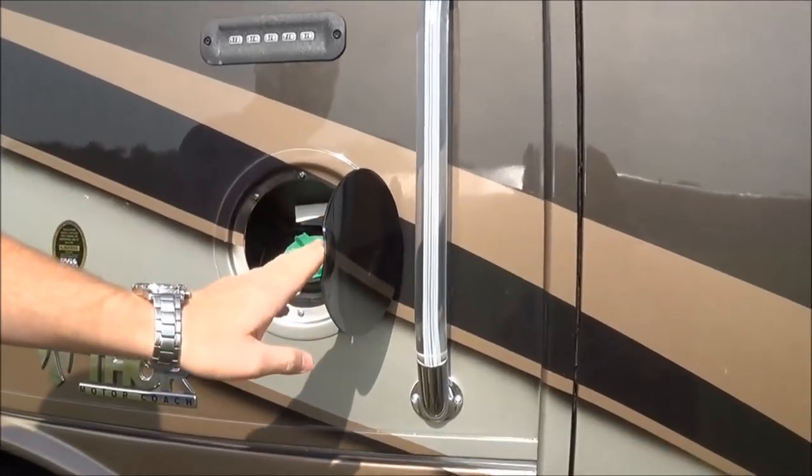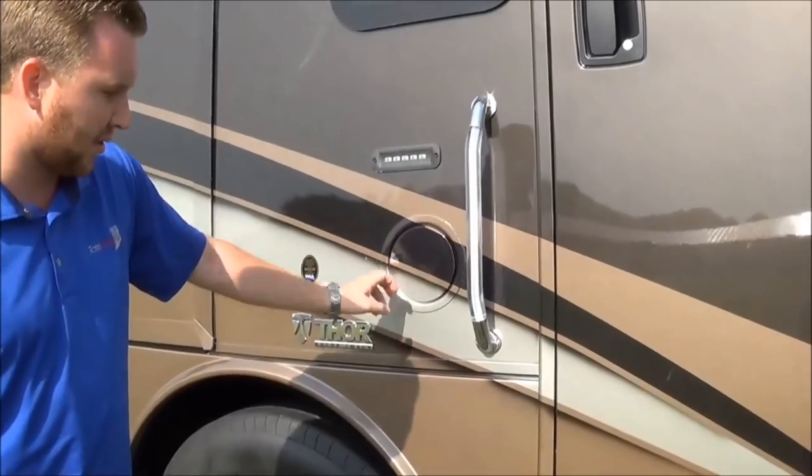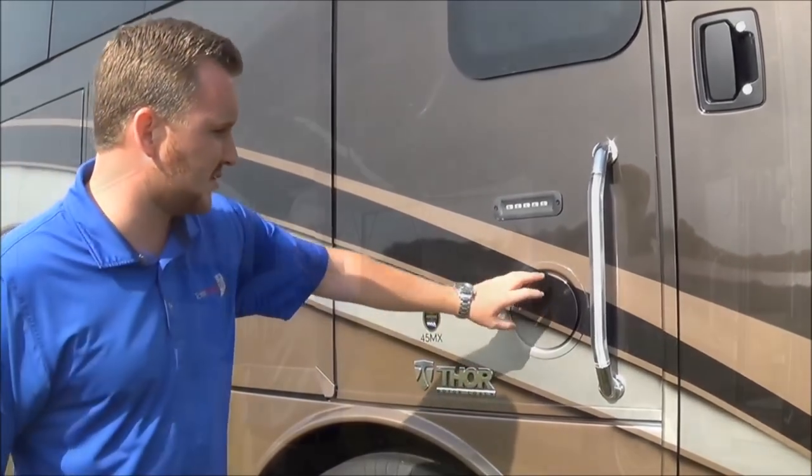Here's your fuel fill and you have it on either side, so pulling up to the gas station is easy. Notice it's above the belt line here — a lot of them will be down lower and they don't feel as proper as when you raise it up.